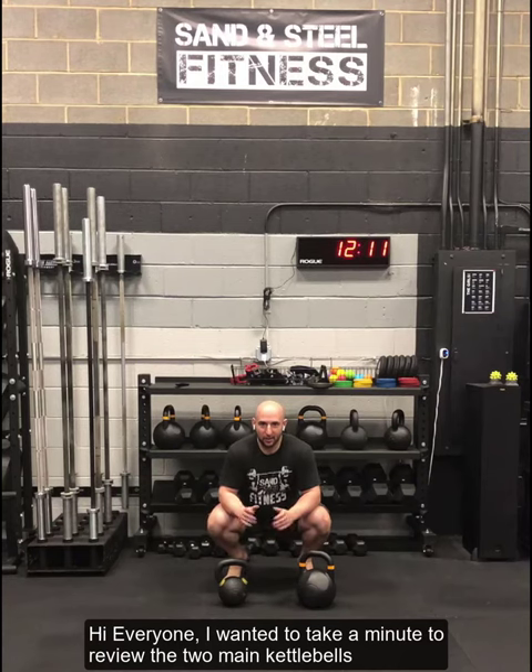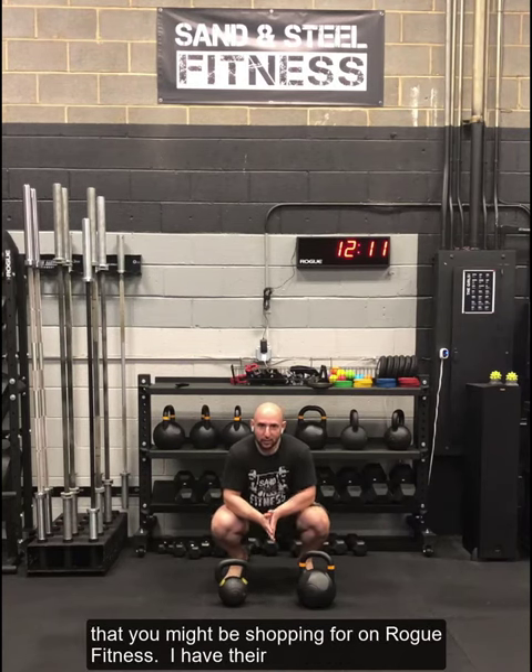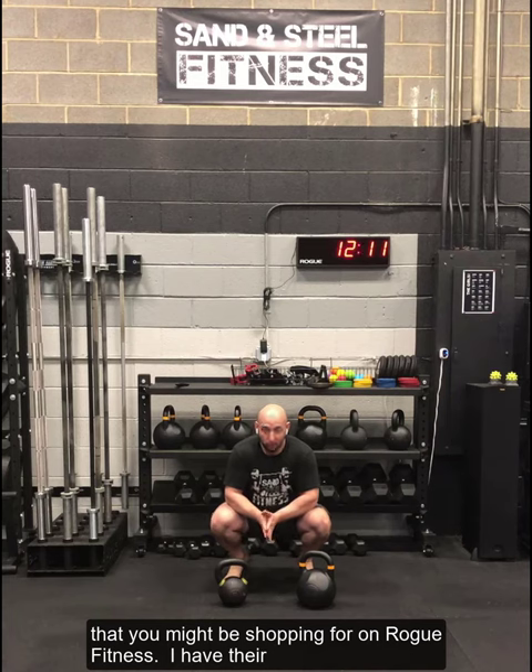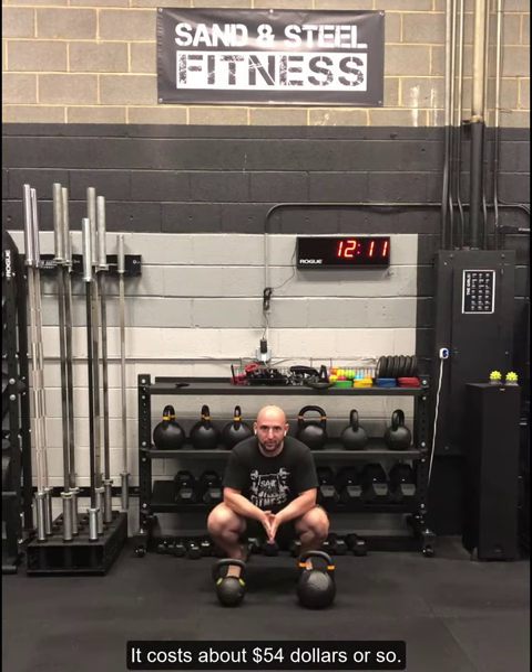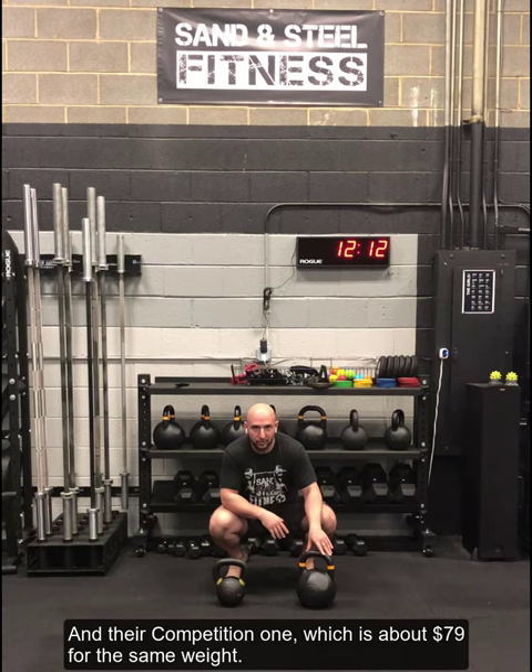Hi everyone. I wanted to take a minute to review the two main kettlebells you might be shopping for from Rogue Fitness. I have their Standard Iron one, which is 16 kilograms or 35 pounds, at about $54. And then their Competition one, which is about $79 for the same weight.